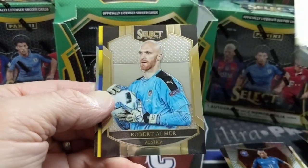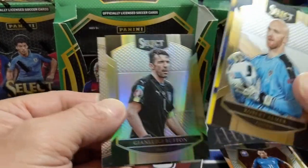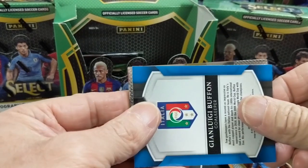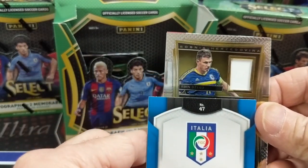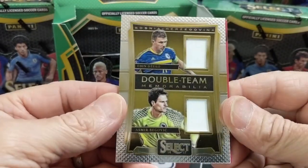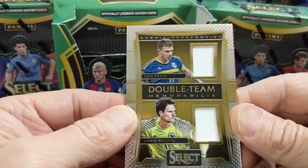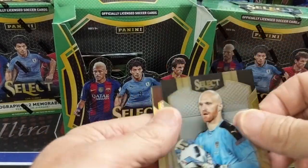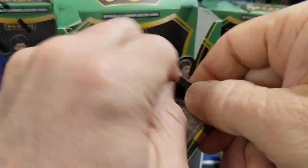Wesley Snyder, Netherlands. Almer. Gigi Buffon silver. And then we have Gylfi Sigurdsson. It's a dual relic — Argentina versus Bosnia-Herzegovina. That is cool. Begovic and Dzeko, something like that. Back then Panini had some weird team licenses — I think they just had La Liga and Bundesliga, but they also had the European Cup and World Cup licenses.